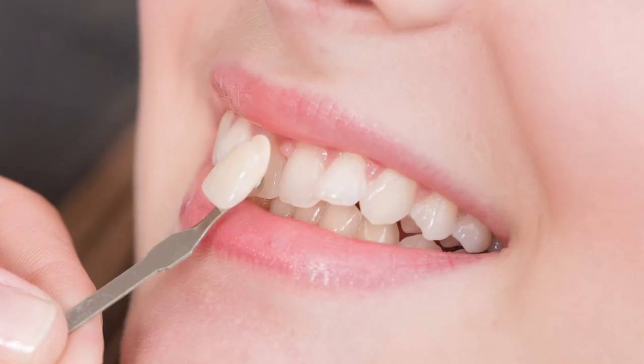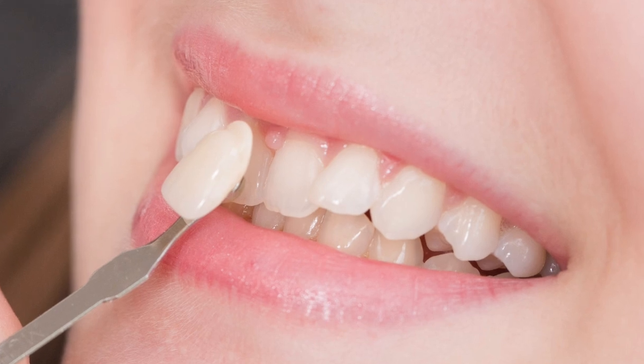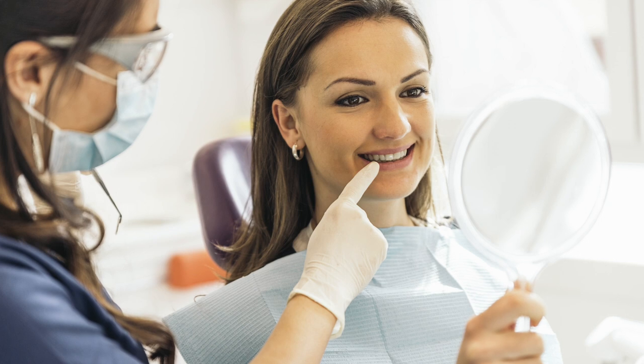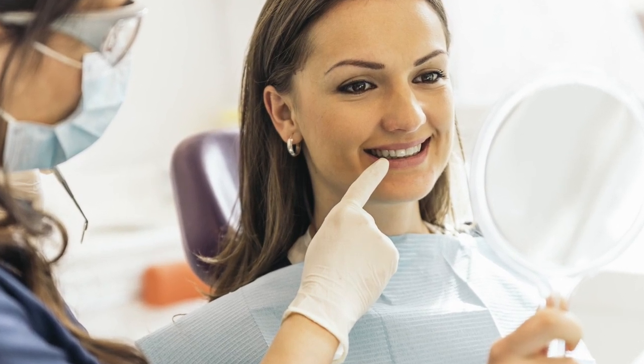Getting that perfect shade can be difficult. It is often said that the toughest shade match is restoring the single central incisor. Restoring any tooth where you're trying to make it match the dentition can be a challenge. If you're like me you try your best and sometimes you get it right and sometimes you don't. Even if the shade is off just a tiny bit it bugs me. Sometimes the patient is less critical than I am and despite my opinion of the restoration the patient is happy and we have success in that aspect.